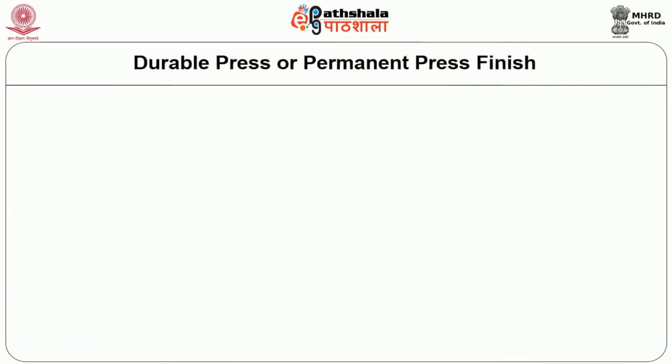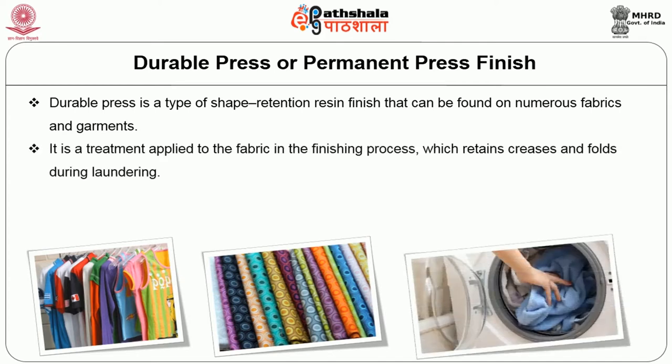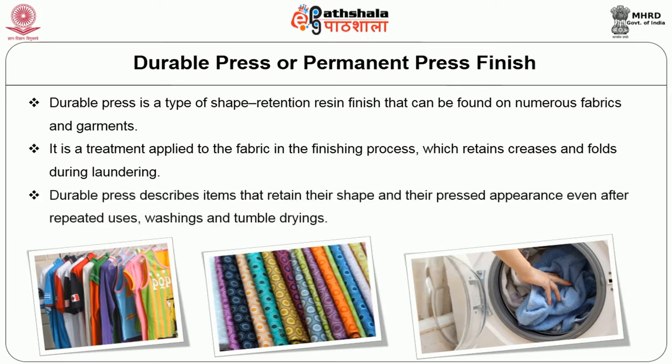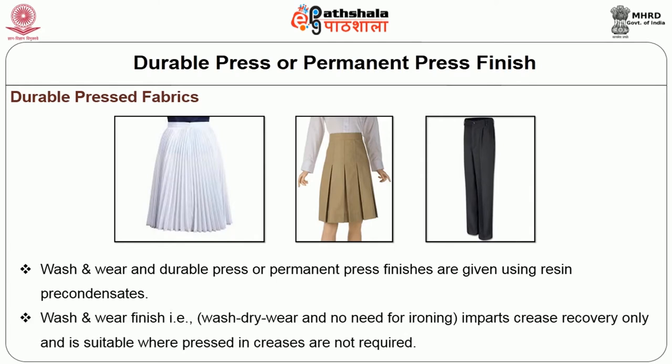What do you understand by the term durable press finish? Durable press is a type of shape retention resin finish that can be found on numerous fabrics and garments. It is a treatment applied to the fabric in the finishing process which retains creases and folds during laundering. Durable press describes items that retain their shape and pressed appearance even after repeated uses, washing and tumble drying.